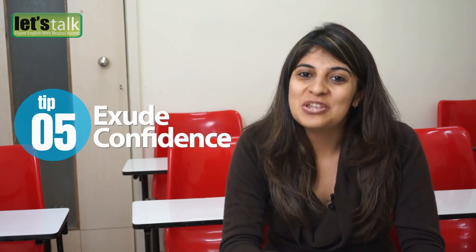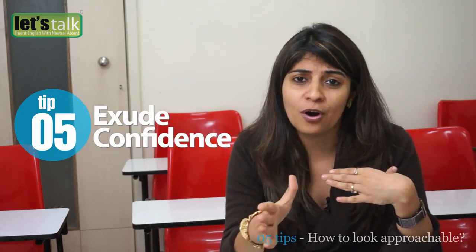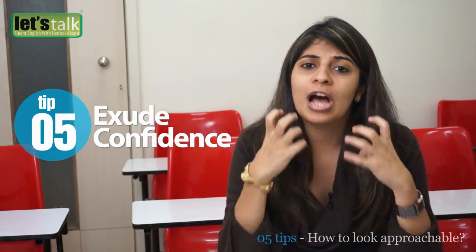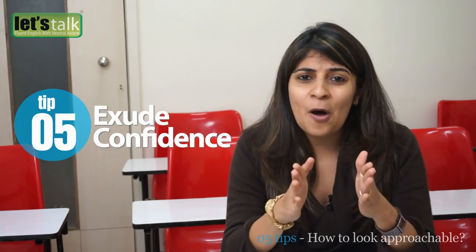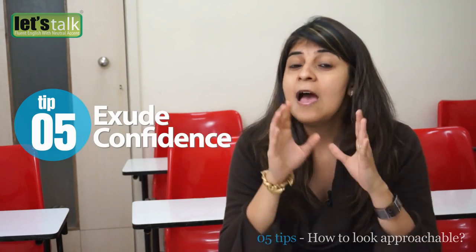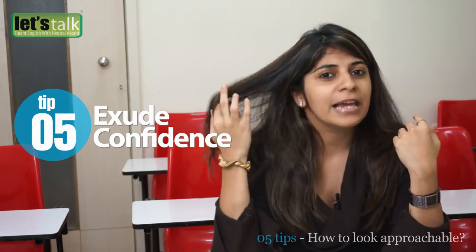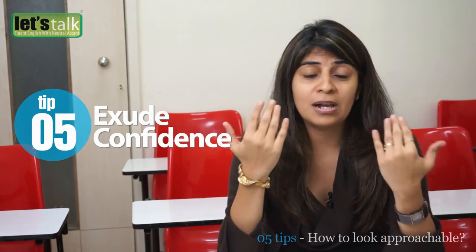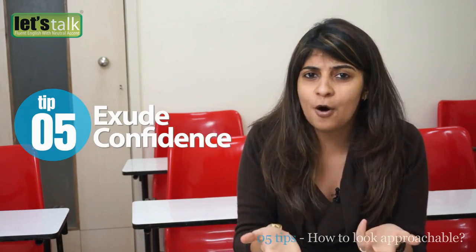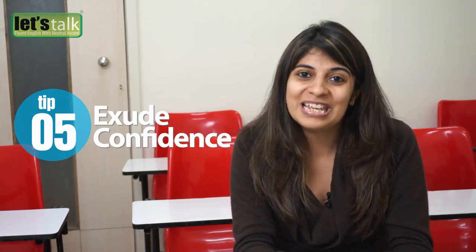The fifth tip is to execute confidence. You need to believe in yourself and your self-worth — that would definitely attract people to come and talk to you. Stay positive and stay humble; do not portray overconfidence, as that is a negative aspect. Make sure you do not show nervousness: stop touching your face while talking to someone, playing with your hair, or fiddling with your phone when someone is trying to catch your eye. These are signs that you are not interested. Show your confidence and believe in yourself, and this will attract people towards you.